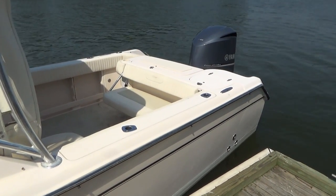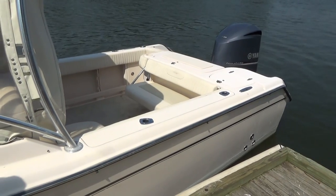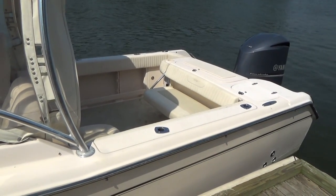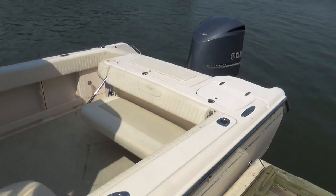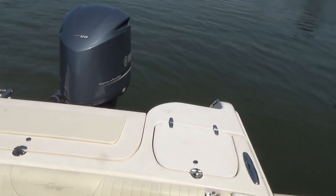Good afternoon everyone. Today's boat that we're showing is a 2008 Grady White 275 Tournament. This is one of their most popular boats — very diverse in what it can do.